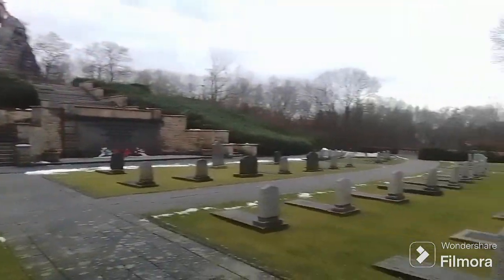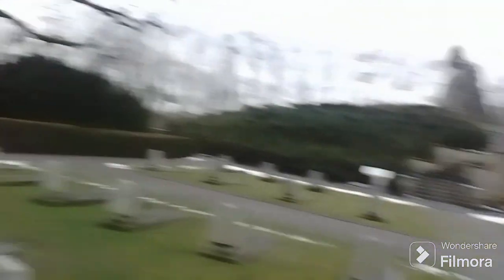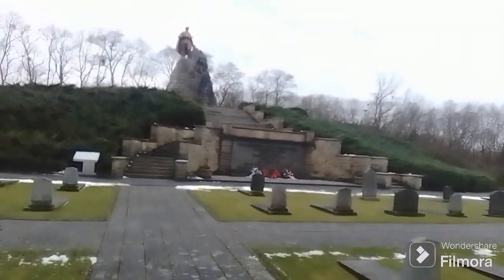The Germans stood here, fortified and waiting for the Soviets to come. Let's get a closer look.